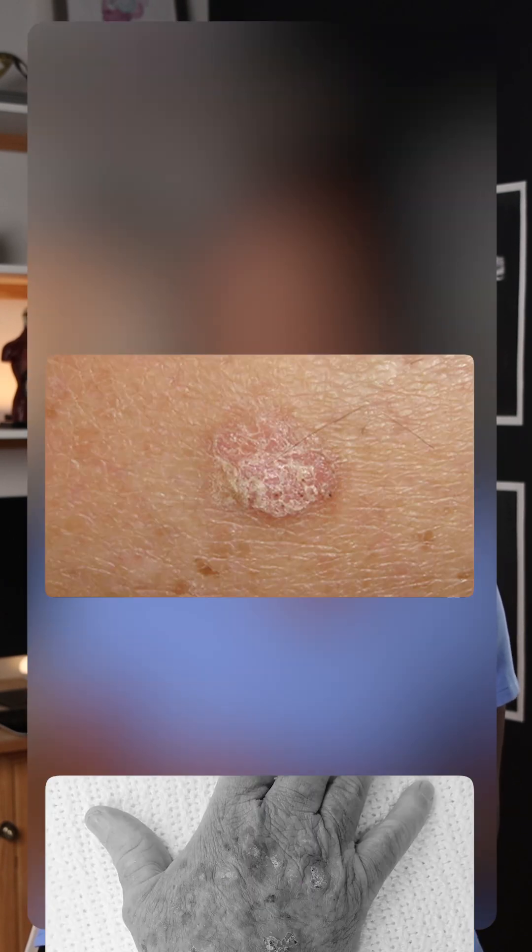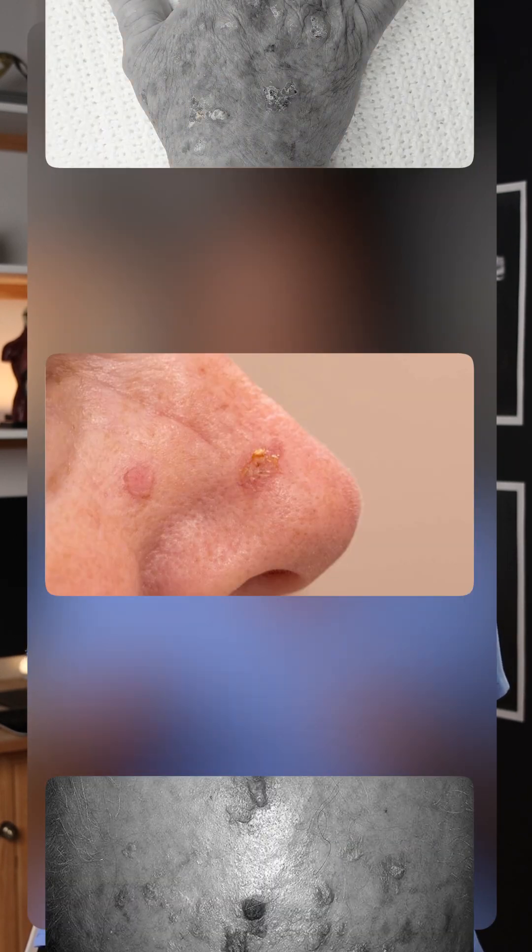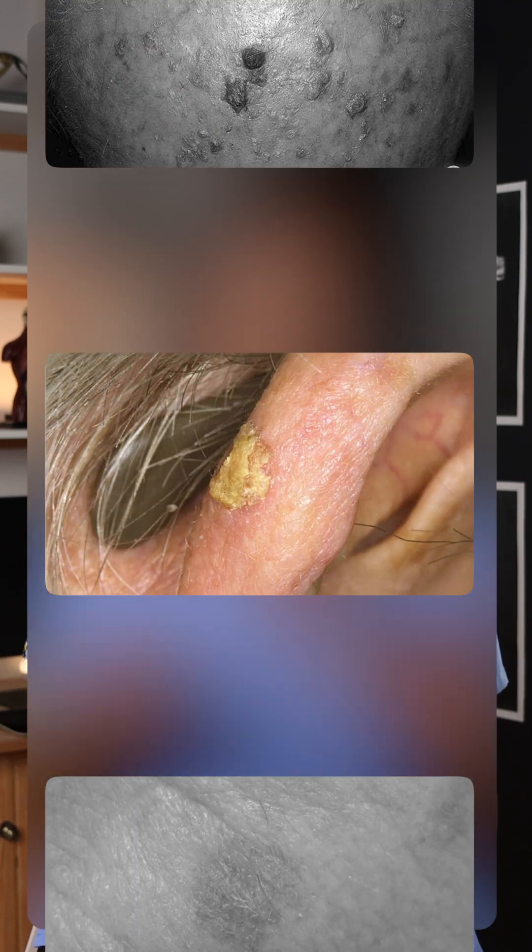Actinic keratoses can be sneaky, often appearing on areas of your body that soak up the sun's rays, like on your face, your hands, arms, ears, scalp and legs. They might feel dry, rough or even itchy, ranging in size from one to two centimetres or even more.